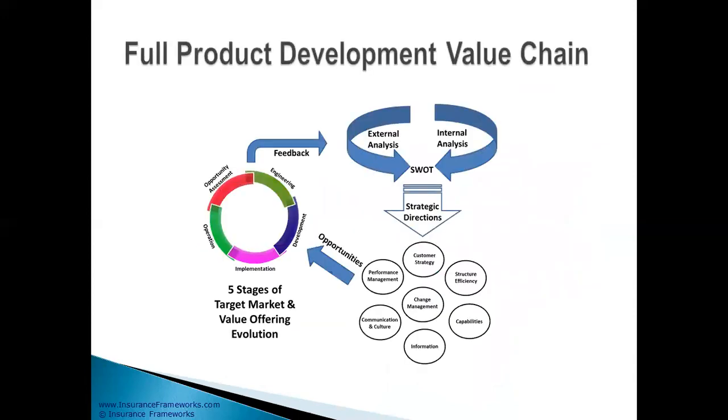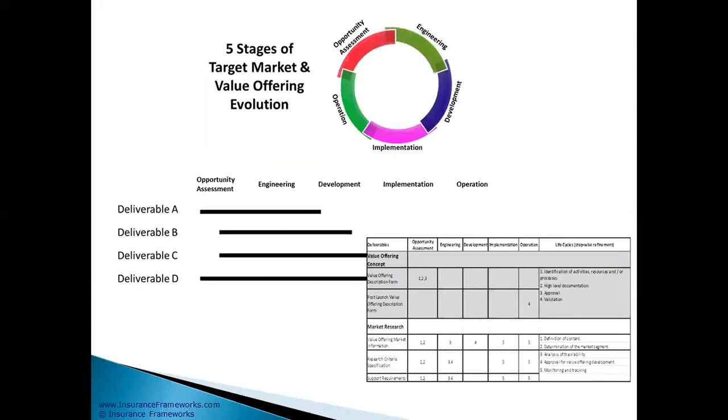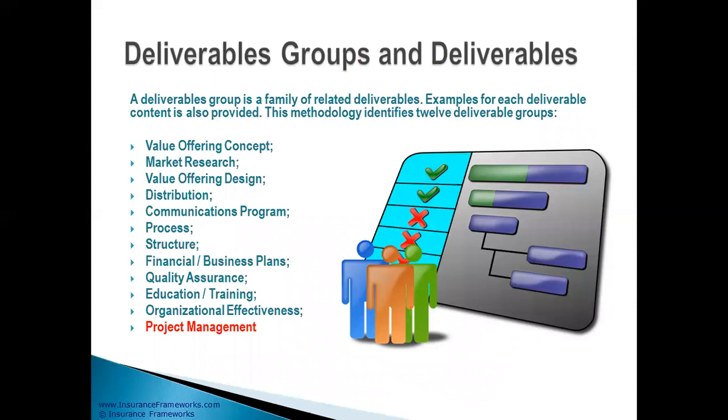If you need to enhance products as a result of a merger project, Panorama 360 comes with a product development value chain. Five stages are described, from opportunity to operations. You'll be looking at the deliverables and making a plan out of those deliverables, showing the evolution of the deliverables throughout the project. Those 12 deliverables will help you build the project plan to manage the enhancements or the development of new products.